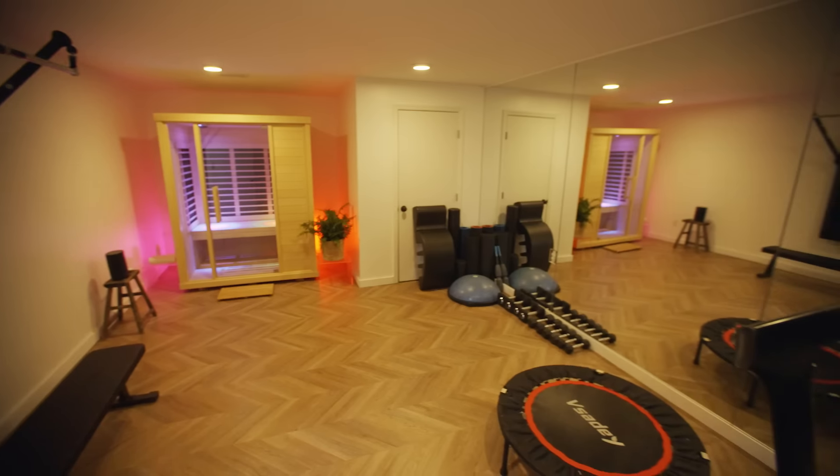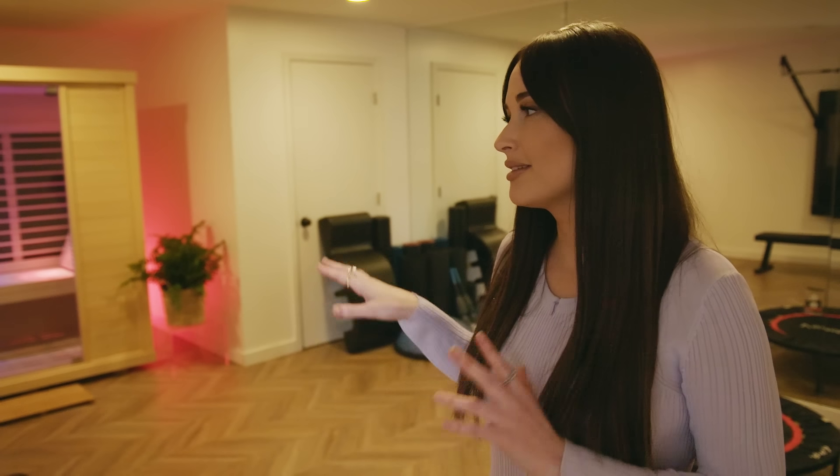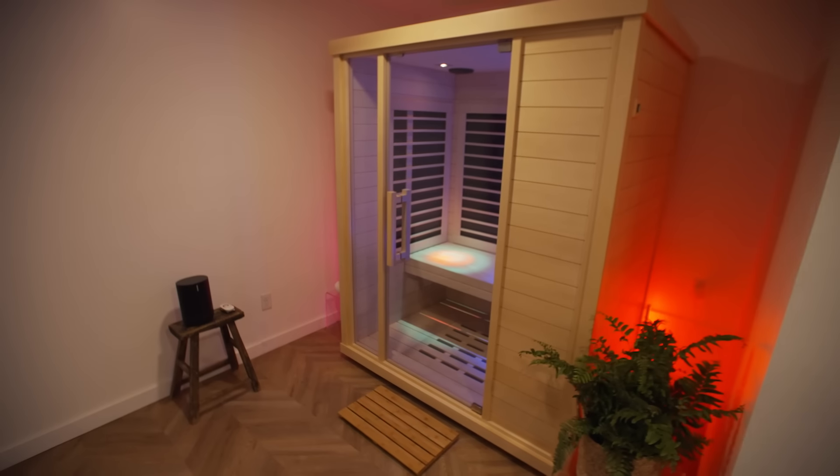So this is my home gym. I've got a little treadmill, some weights. I'm really lucky and thankful to have this space. I kind of started putting it together during the pandemic when gyms were closing. My favorite part is being able to come in here and jump into the sauna and sweat my ass off — sweat all my sins out.